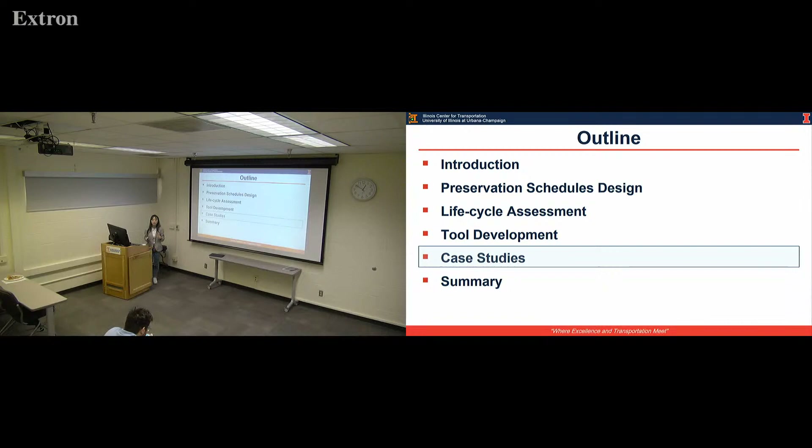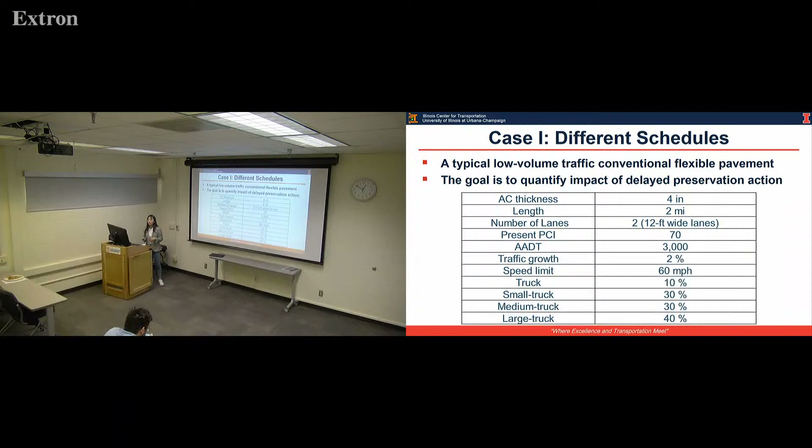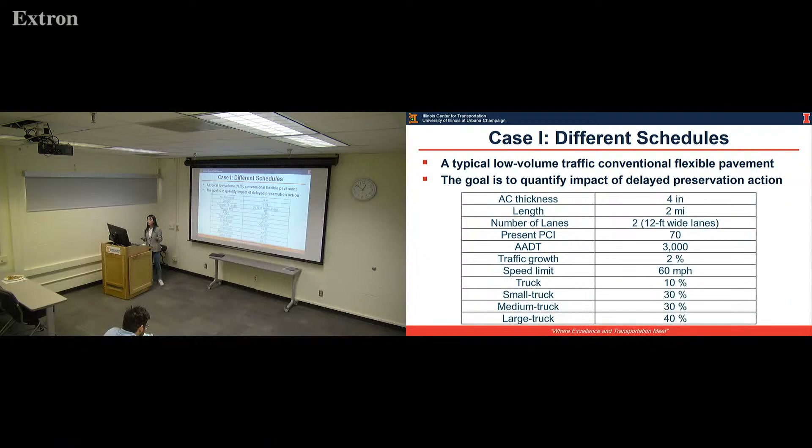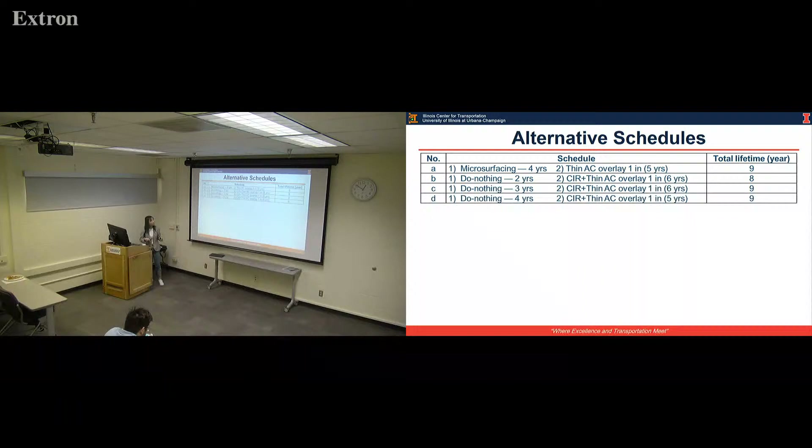Having finished the tool development, we apply some case studies. The first one looks at applying different schedules on a low-volume traffic road on AC pavement. The goal is to quantify the impact of delayed preservation techniques. Here is the basic input, and this is the schedule we designed. The first schedule applies two kinds of treatment. The second, third, and fourth schedules don't apply treatment at the beginning — we let the pavement keep deteriorating.